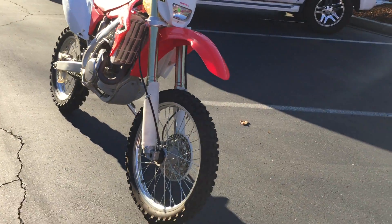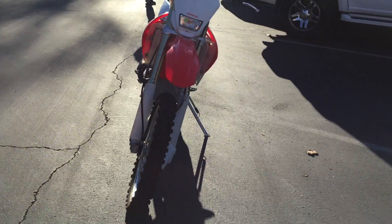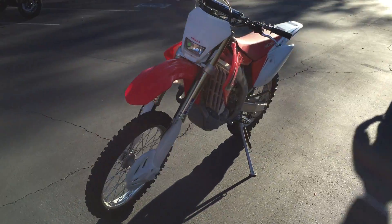You'll save about three grand off a new one, and this one, as you can see, looks like it's brand new.